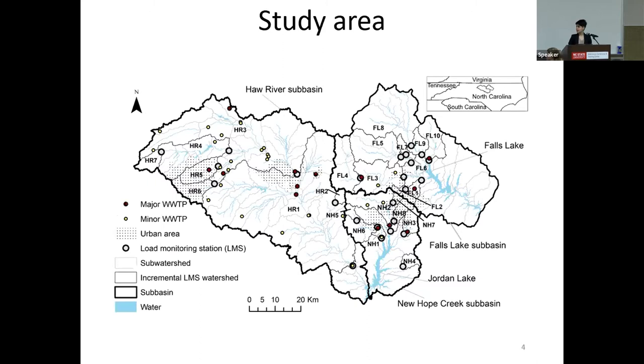Our study area is the Falls Lake and Jordan Lake basins. We divided the Jordan Lake into two sub-basins: the New Hope Creek and the Haw River sub-basin. We delineated the watersheds based on load monitoring sites, which had at least five years of daily flow data and at least 50 water quality samples.